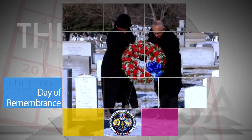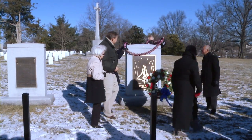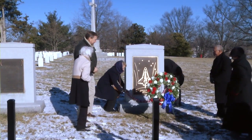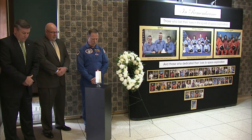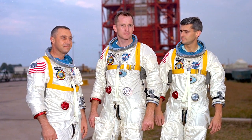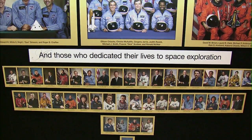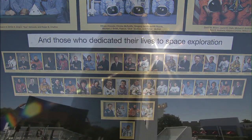Administrator Bolden and other senior NASA officials held a wreath-laying ceremony at Arlington National Cemetery on Jan. 28 to mark NASA's annual Day of Remembrance. This was one of several observances around the agency to honor the Apollo 1, Challenger and Columbia crews, as well as other members of the NASA family who lost their lives supporting NASA's mission of exploration and discovery.